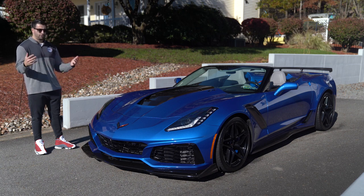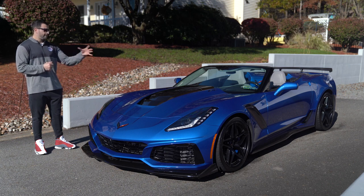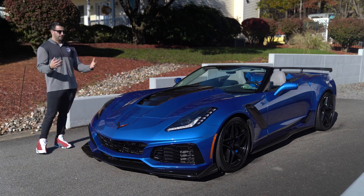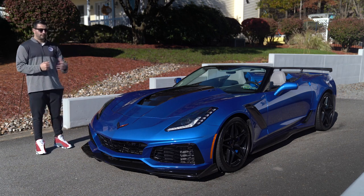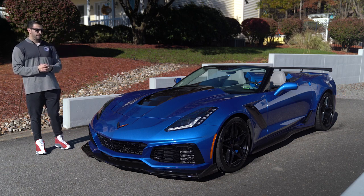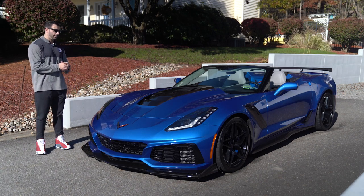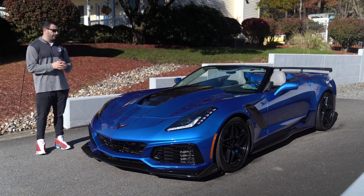The only year the ZR1 was made in a convertible was 2019 — 140 total units. In the last year or year and a half, I've seen maybe one or two convertibles actively listed with a manual transmission. You just don't see them; a lot of them are being sold privately. This car I actually found last July out west, was able to acquire it, sold it wholesale, and now it's kind of come full circle.